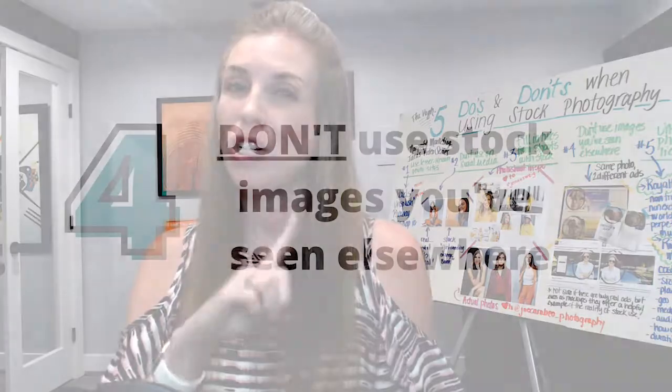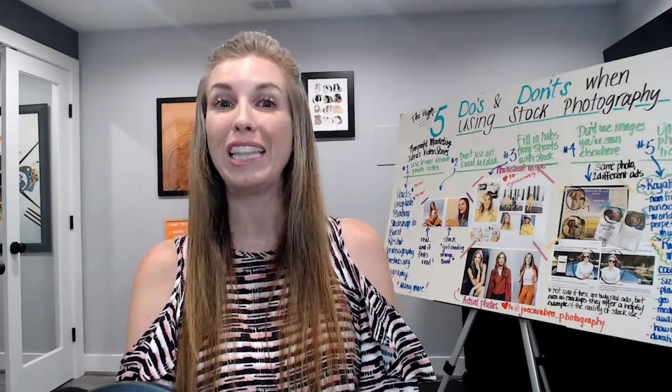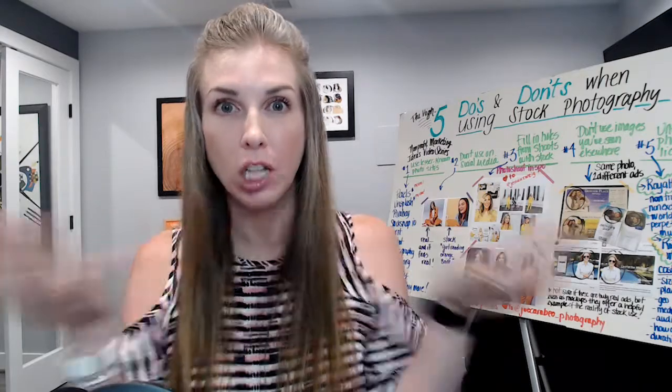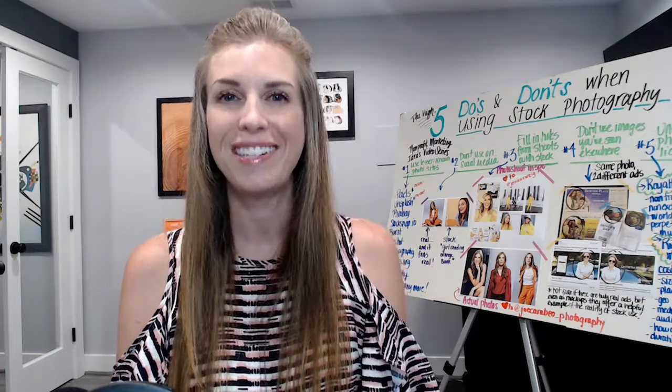Number four: Don't use images you've seen elsewhere. We all know these images — they're the ones you've seen time and time again on clickbait stories, Facebook ads, and the list goes on. While searching stock image sites, you're bound to come across the same photo or one from the same shoot. Steer clear. You don't want someone visiting your site or social media and wondering where they've seen that very posed person before. If in doubt, do a Google image search to see what pops up.